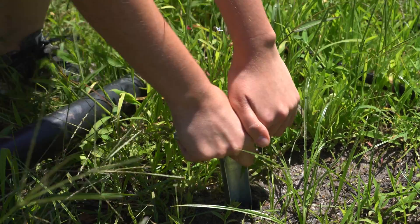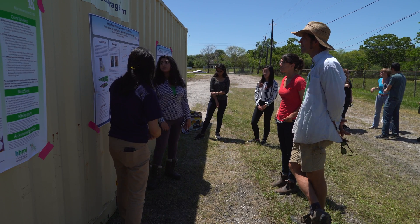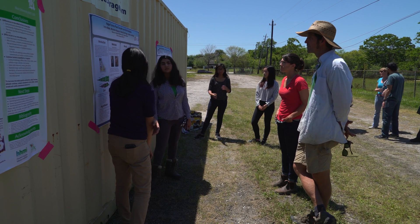The professors were looking for opportunities for their students to have real-life application of their skills, and we're looking to learn a lot about our soil since it is a wild card in a lot of ways.